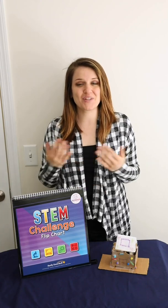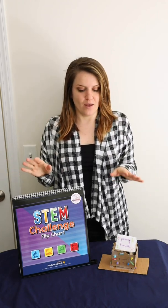Hi everyone, I'm Nicole from Really Good Stuff here again with a STEM challenge that I'm going to do today with either your children or your students. Before I get started, if you could just comment below if you're a teacher or a parent, and I'm going to tell you a little bit about our STEM challenge.